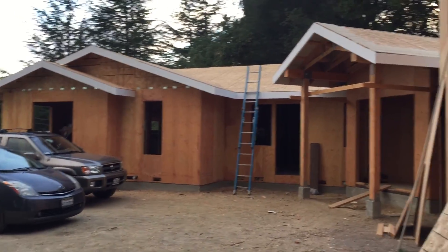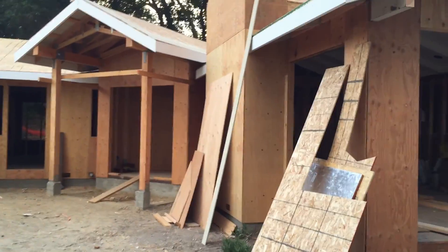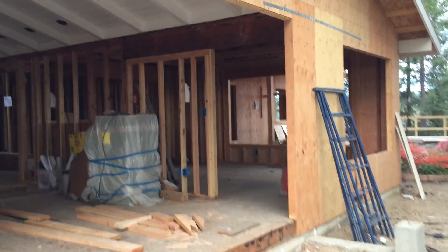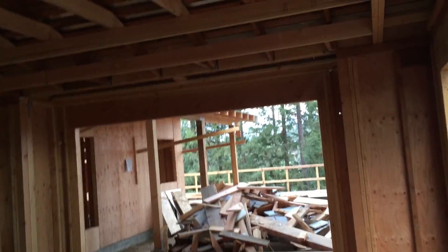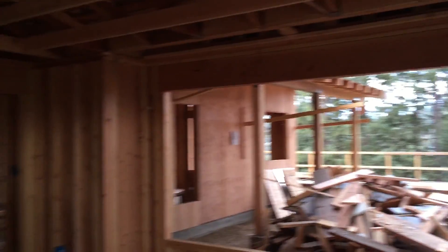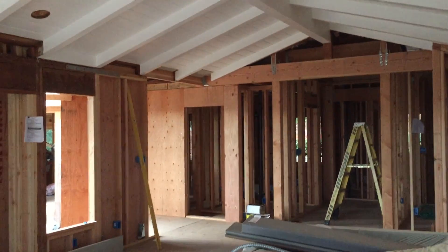Here you can see all the fascia boards up, the entry looking more like an entry, and of course the famous living room fireplace box that Daryl and Chad built — looks like a music video walking in. The other big thing that got done today was the dining room. It's going to be a little dark but you can start to see we've got kind of a tray ceiling in the dining room. And of course the famous ceiling is still here.